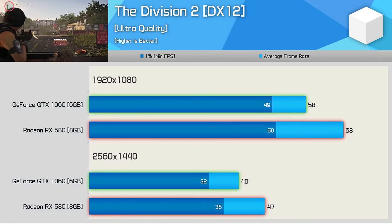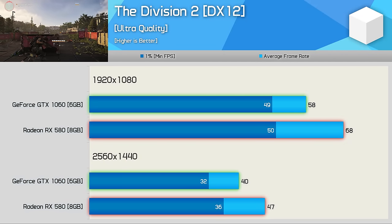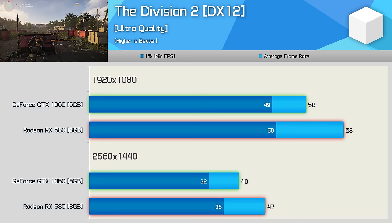The Division 2 is another comfortable win for the Radeon GPU. At 1080p it was 17% faster on average, though the 1% low performance was more comparable. Still, this is a strong title for AMD and a clear win for the RX 580.